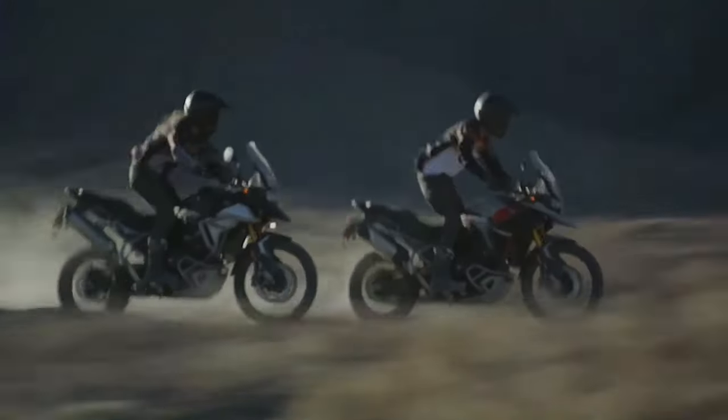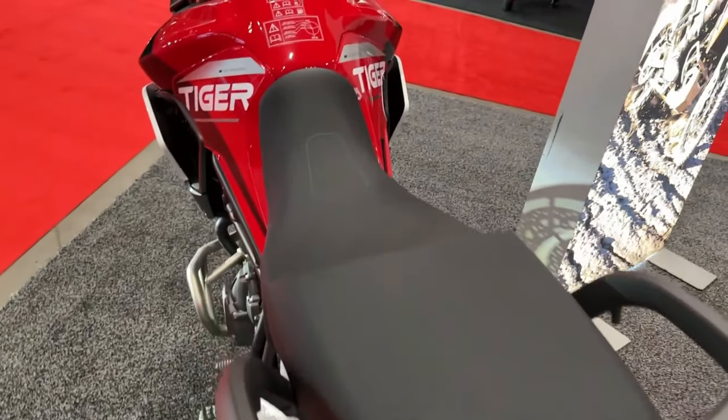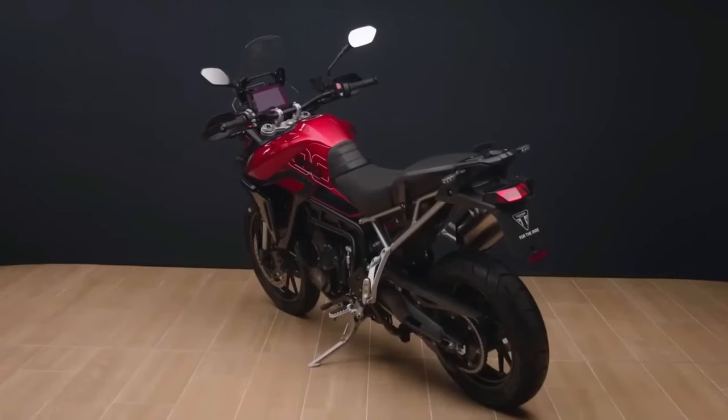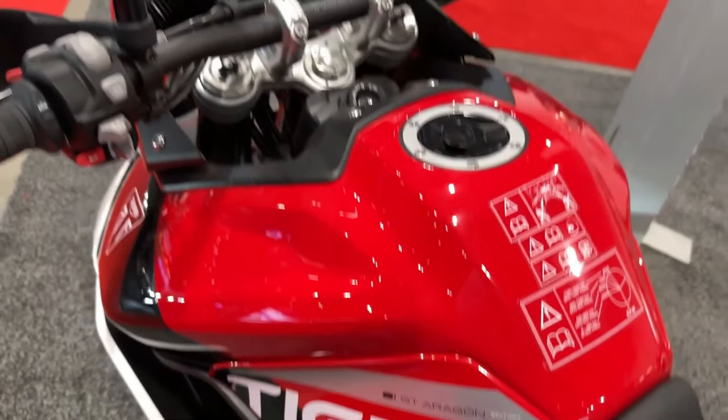The 2024 Triumph Tiger 900 GT Aragon Edition carries a fully adjustable 45mm inverted Marzocchi fork and electronically adjustable rear suspension, whereas the Rally Aragon Edition features a Showa fork tuned for even greater off-road performance.